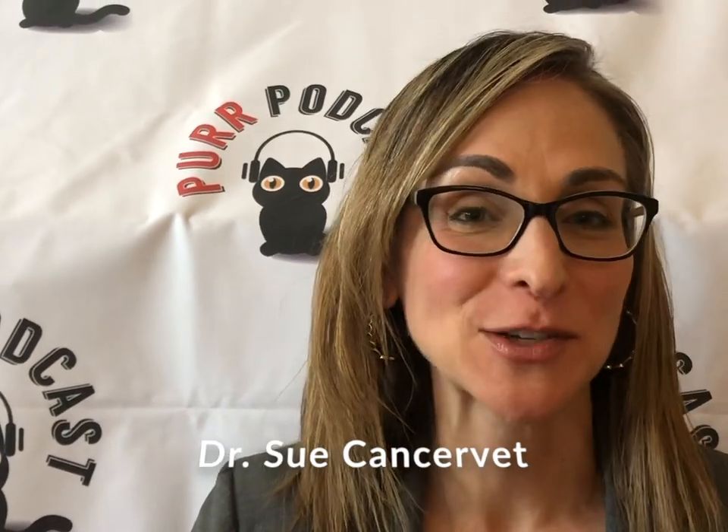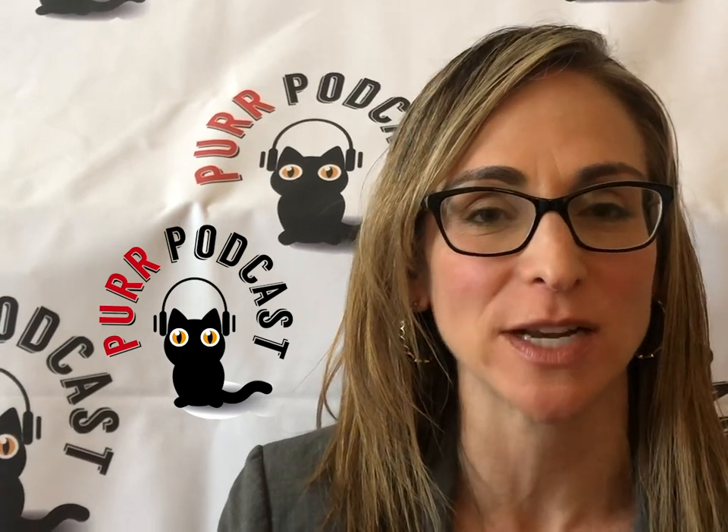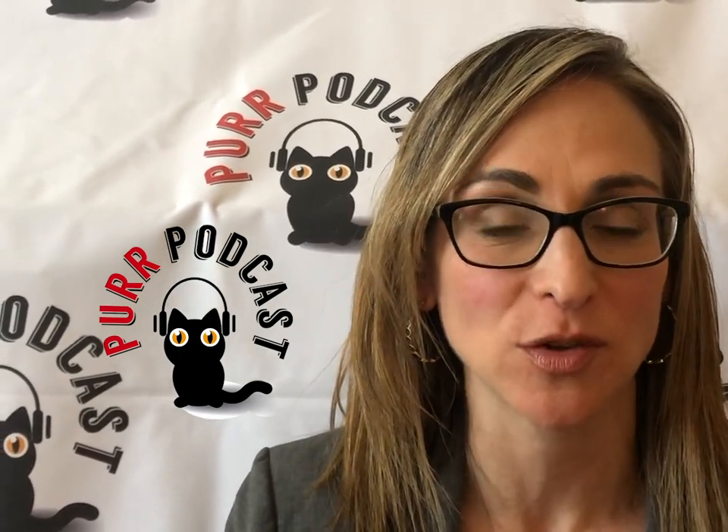Hi, I'm Dr. Sue Edinger, also known as Dr. Sue Cancer Vet, and I want to give you a couple of tips and tricks when I think about cats with gastrointestinal lymphoma.